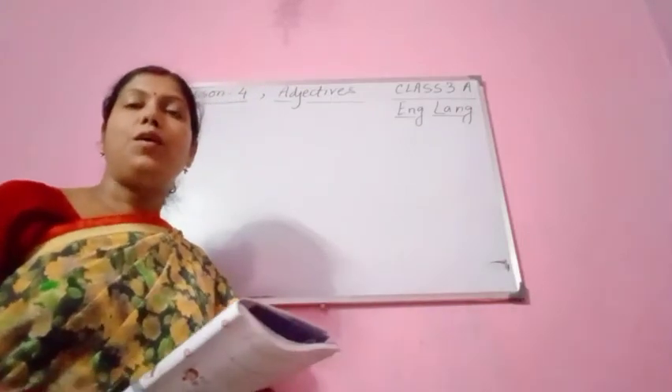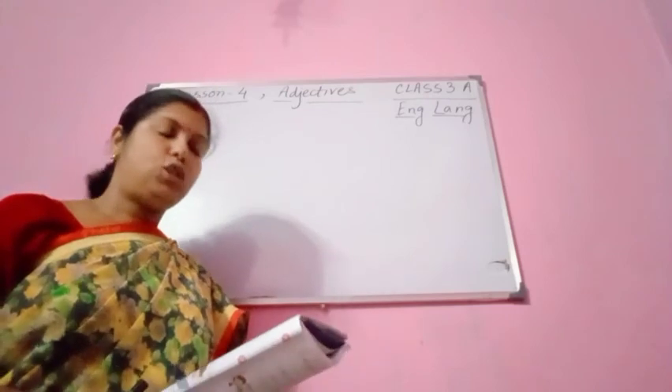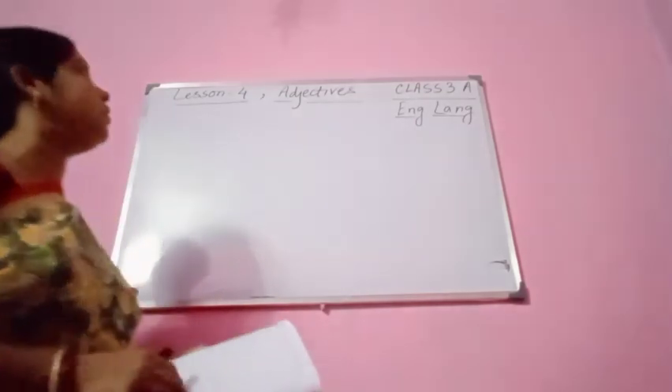Good morning students. Welcome to my class. I hope all of you are keeping fine. So we are doing exercise C today. Exercise A and B of this lesson — this is Lesson 4.